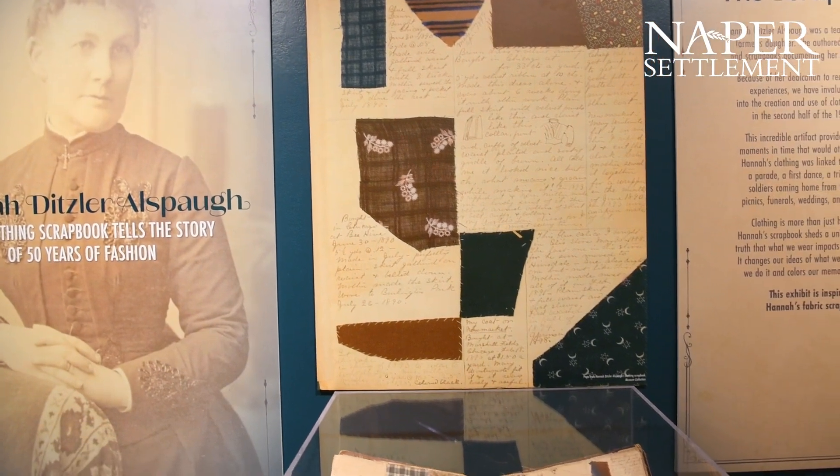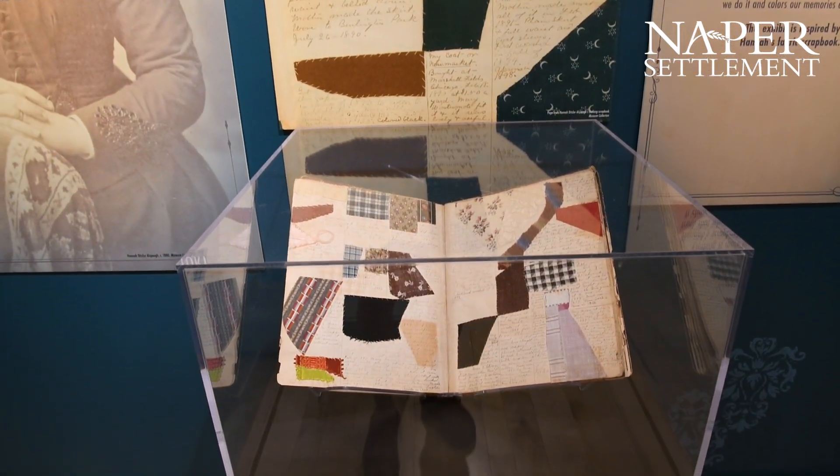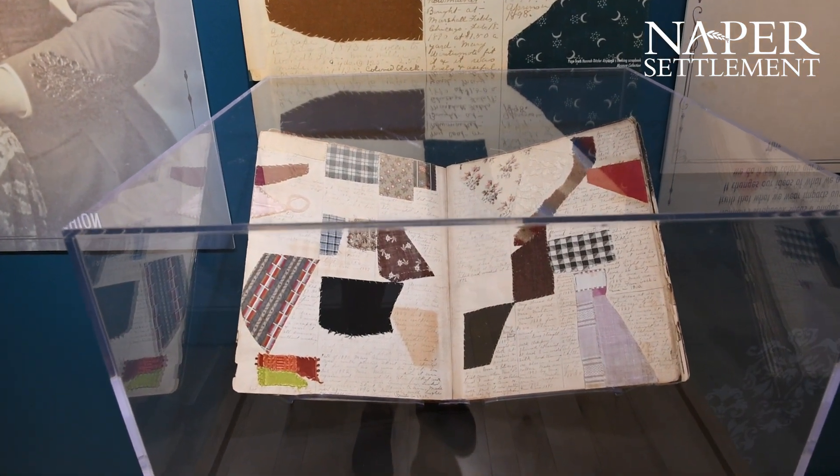One of the really cool parts of her scrapbook is her discussing disagreements she and her mother had about what were appropriate styles for a girl her age.